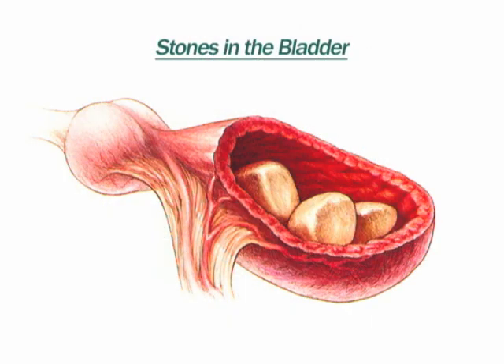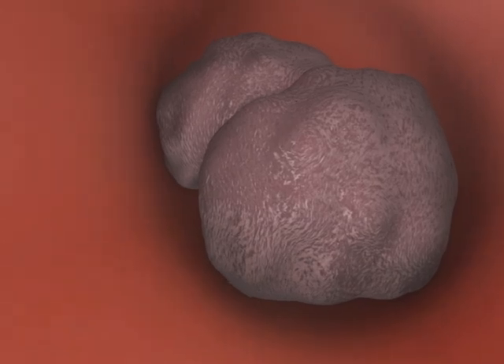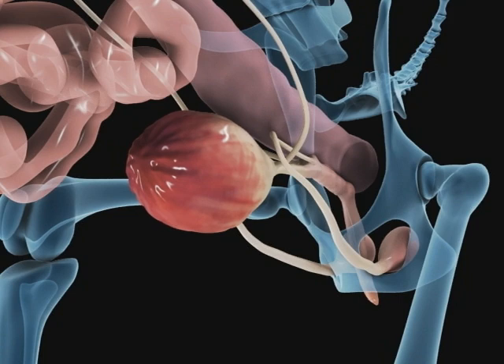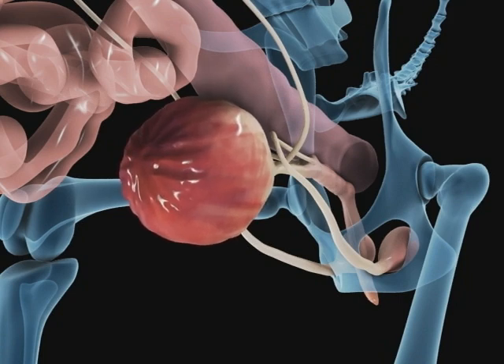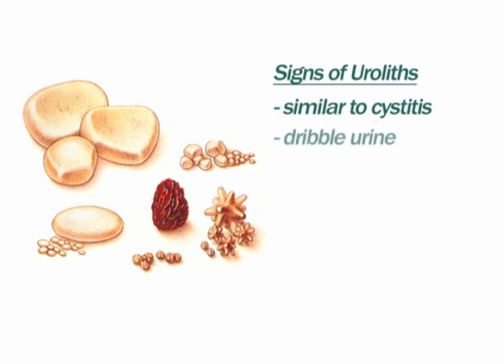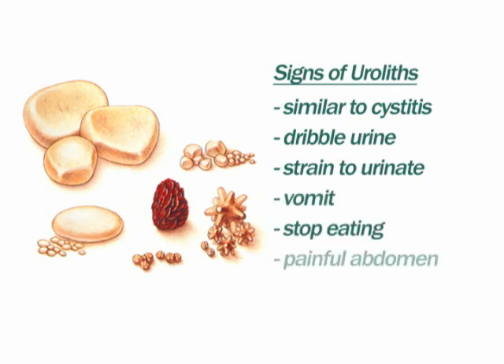Stones can be found anywhere in the urinary tract. In the bladder they cause irritation, increasing the likelihood of cystitis or bacterial infections. In the urethra they can cause partial or complete obstruction. When this happens, urine flow is reduced. With complete obstruction, urine is trapped in the body, the kidneys are unable to continue cleansing the blood, and death can result within a few days. Dogs suffering from uroliths have signs similar to cystitis. If the stones interfere with urination, the dog may also dribble urine, strain to urinate, vomit, stop eating, and have a painful abdomen.